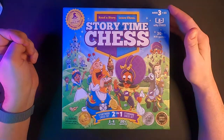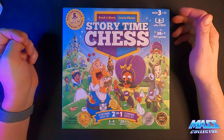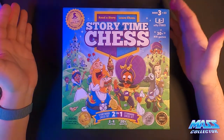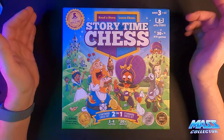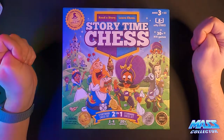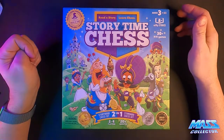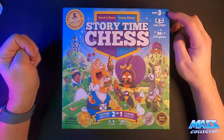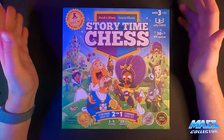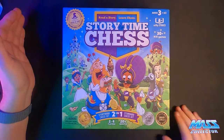We saw this online and what really drew us to it is that I love the game of chess. I'm not super good at it but I used to play it quite a bit — just love the whole strategy part of it. This is ages three to 103 and that's what drew us to it: it's made for teaching.